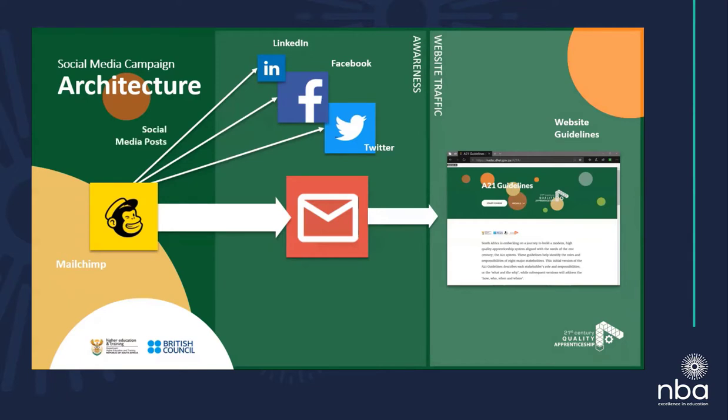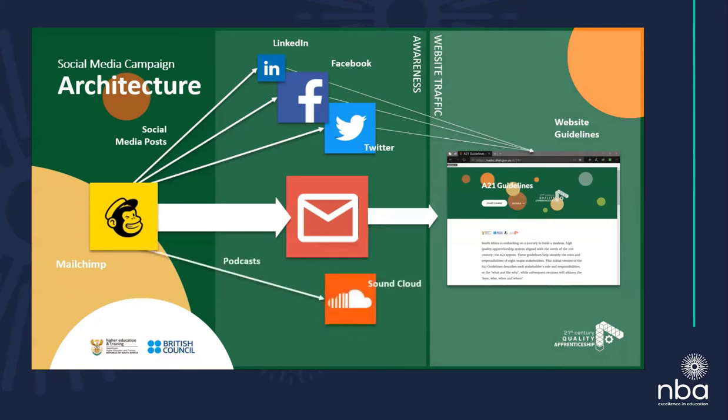All three social media platforms were designed to build awareness and then push people towards the website. In support of this, we also had a number of media platforms we were pushing to. We used YouTube and SoundCloud — SoundCloud for the podcasts to build awareness, and YouTube for the animations to get people to engage. Again, the idea was to push people from those platforms to the website.